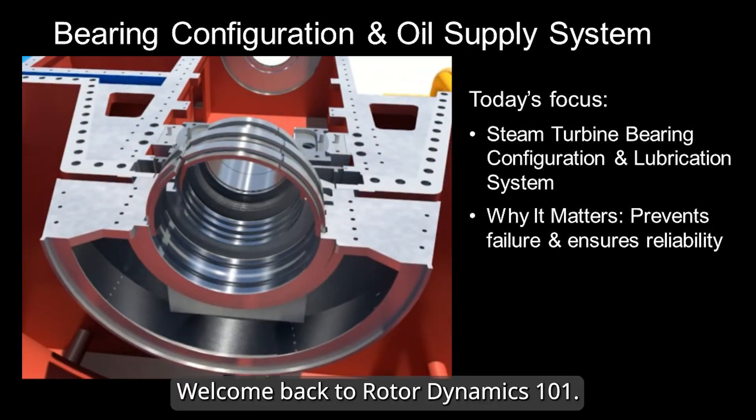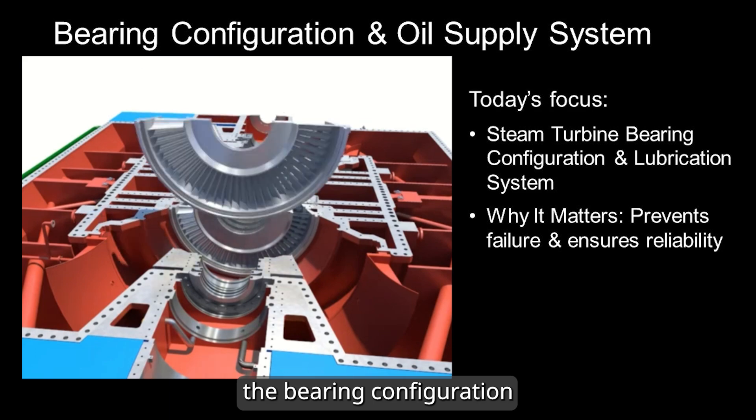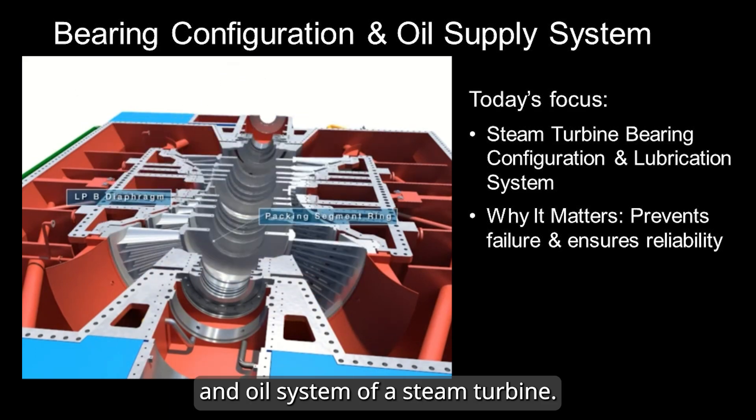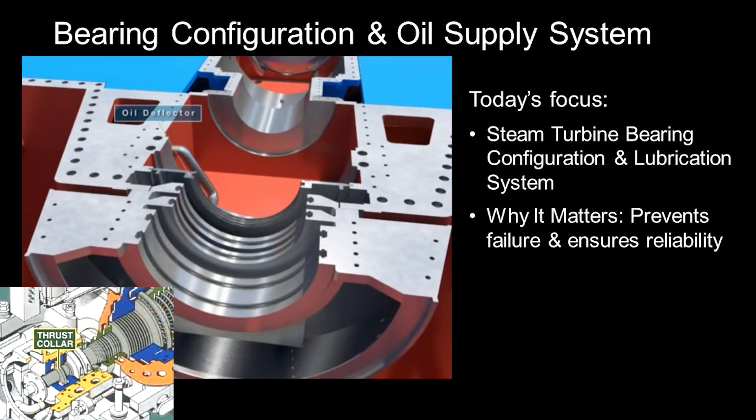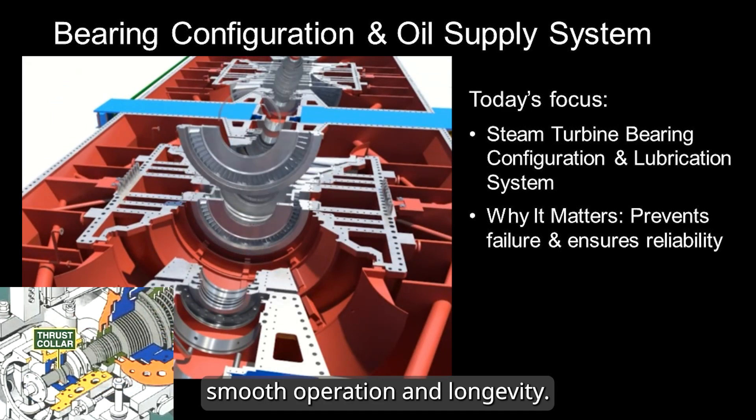Hello everyone, welcome back to Rotor Dynamics 101. Today we'll explore the bearing configuration and oil system of a steam turbine. These are critical components that ensure smooth operation and longevity.